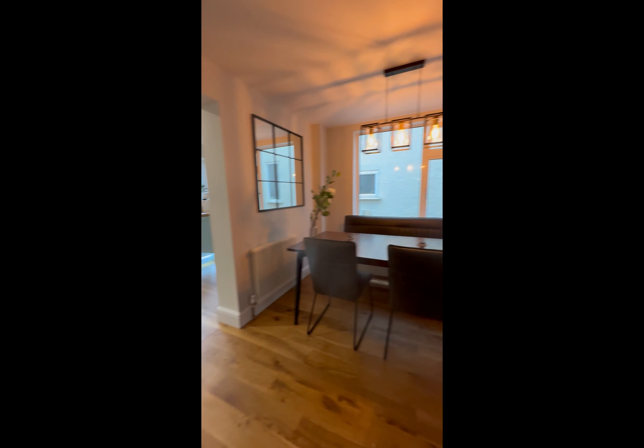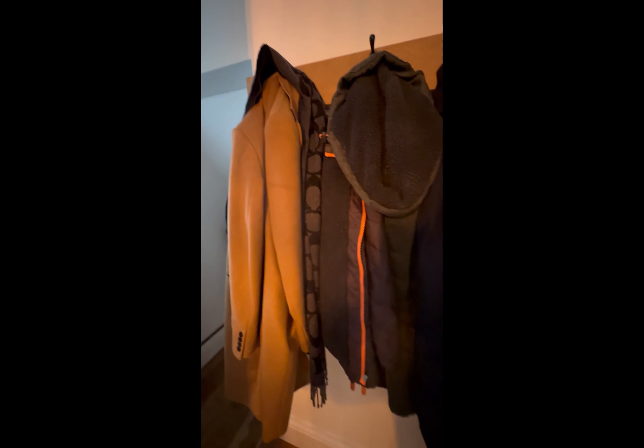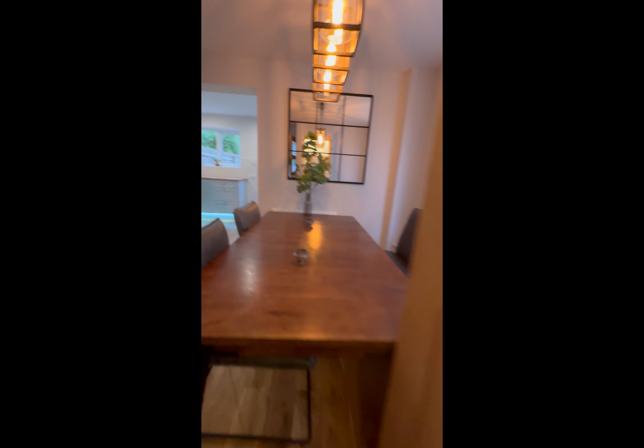There is a utility and cloaks area here with space for coats, shoes, and a washing machine tucked away.